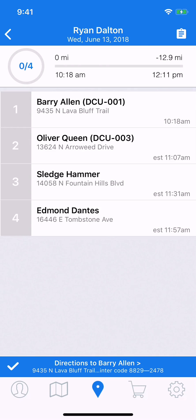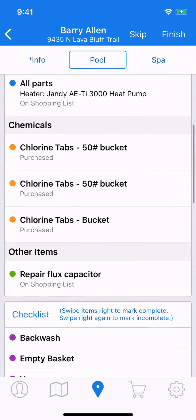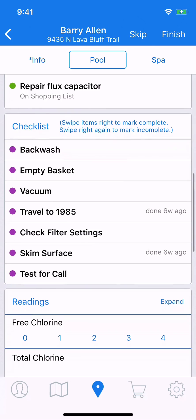Skimmer makes it easy to keep track of the tasks that you've performed at a RouteStop. We're going to demonstrate how to do that today using the service checklist. You can already see here is my RouteStop dashboard for the day. We're going to tap into the first customer, and for the sake of demonstration, we'll skip all the other information and go down to our checklist.